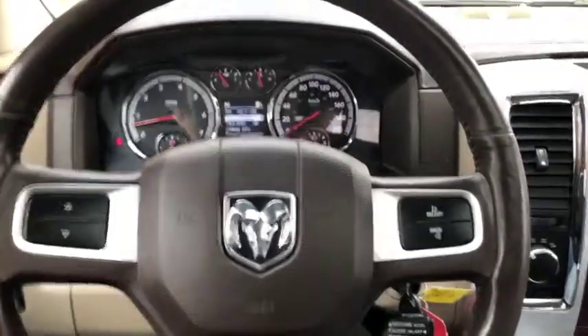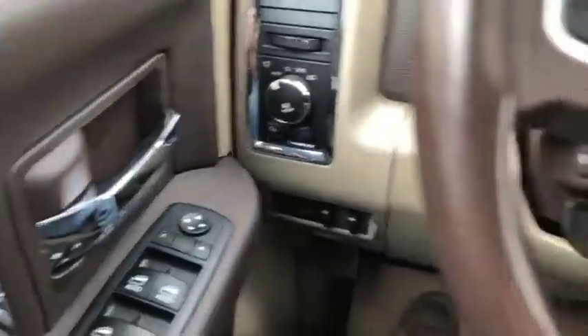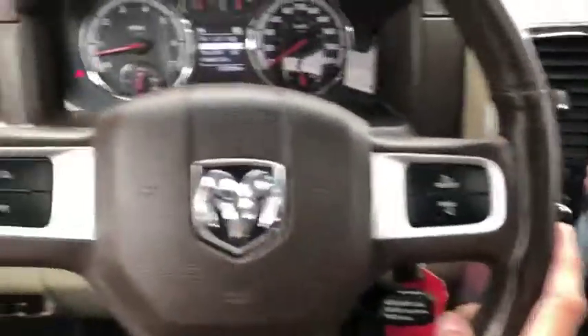Now currently sitting inside this 2011 Dodge Ram 1500. Power locks and windows, headlight controls up front, digital speedometer, as well as cruise controls and stereo controls — all available on the steering wheel. Looks very nice.